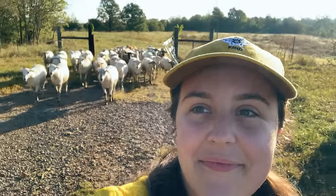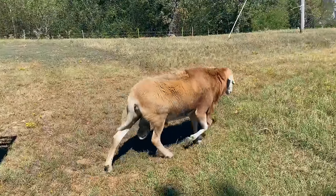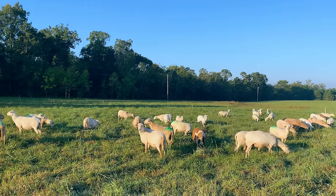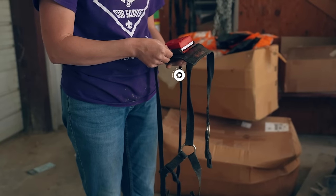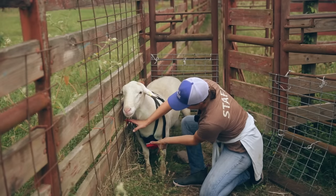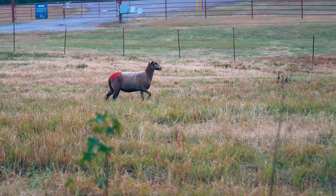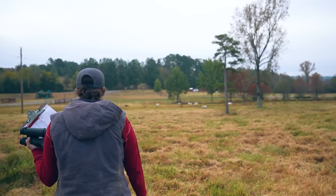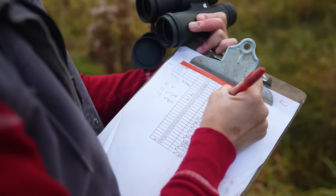We then walk each ewe group to their respective pastures to await the introduction of their ram. We need to track when each ewe has been mounted — meaning the ram has made an attempt to breed her — so we can estimate when she'll give birth. We use a Premier One breeding harness and easy-mark crayon for each ram. The harness straps onto the ram's chest and the crayon clips in. When the ram attempts to breed a ewe, the crayon rubs against her tail head, leaving a mark as he dismounts. During daily pasture checks, we record ewes that have received a mark.